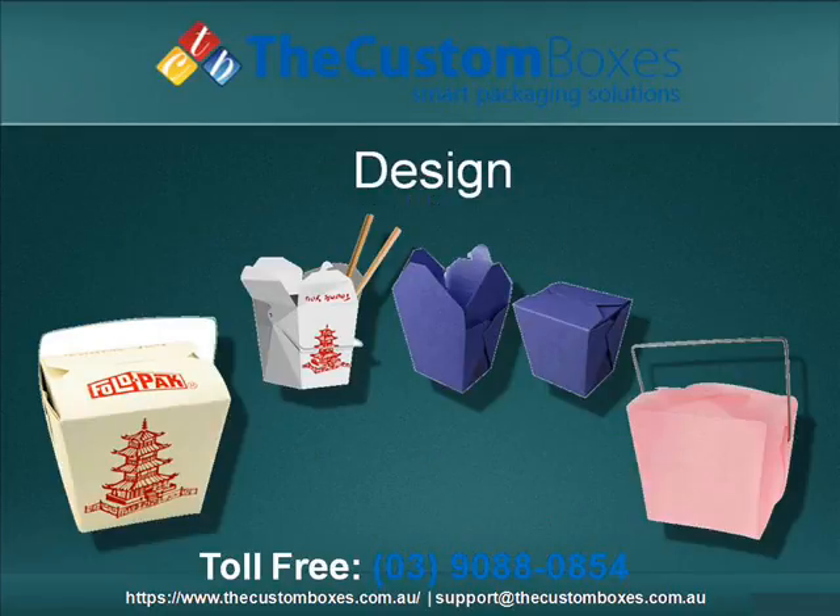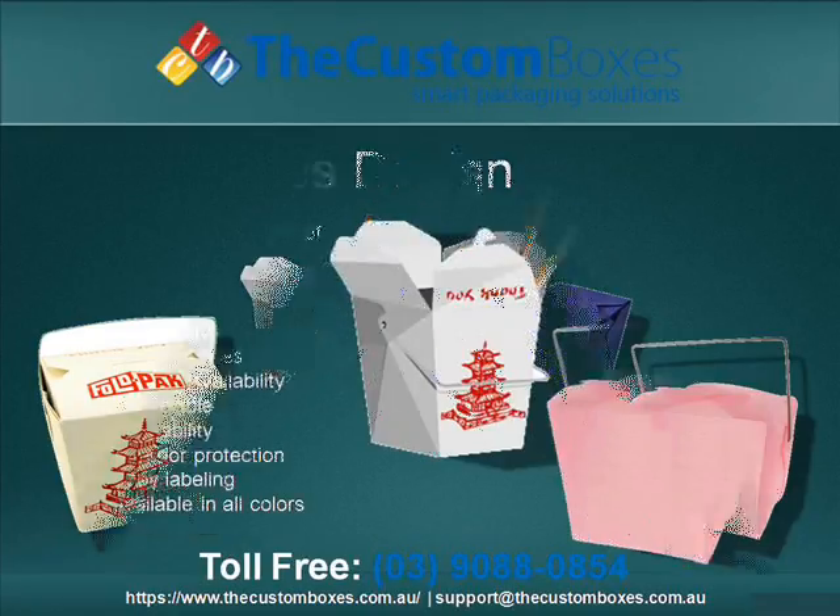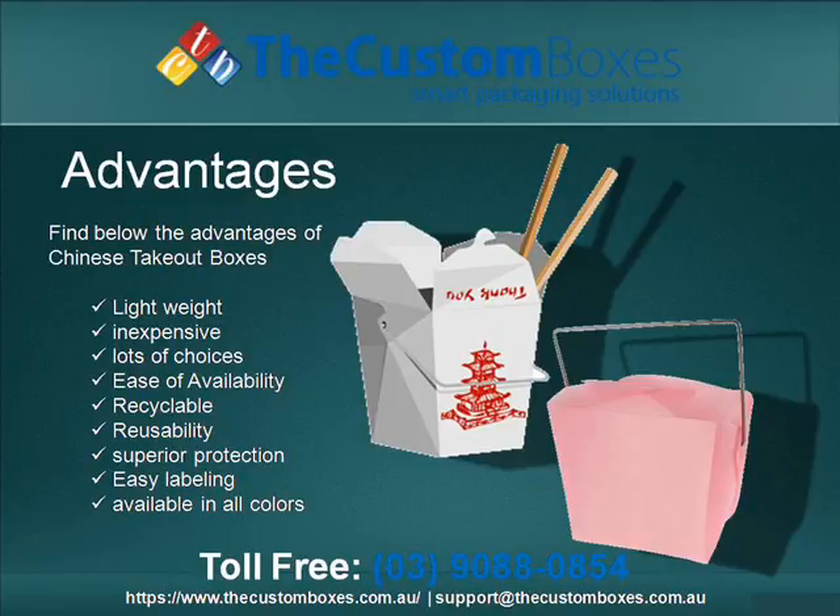Design: We provide all custom designs. Advantages: Find below the advantages.